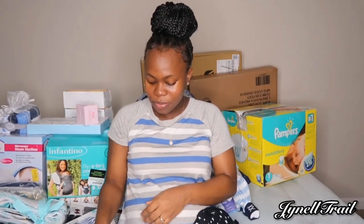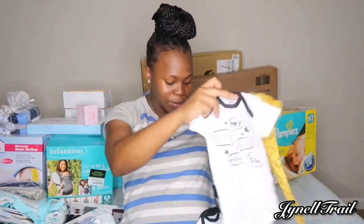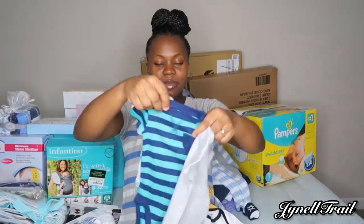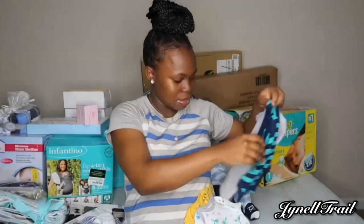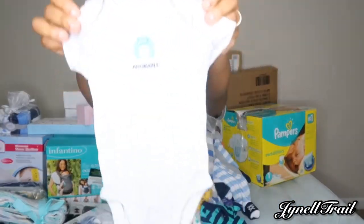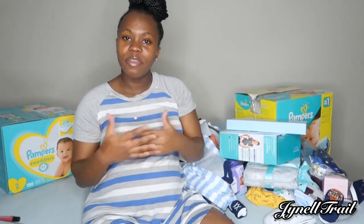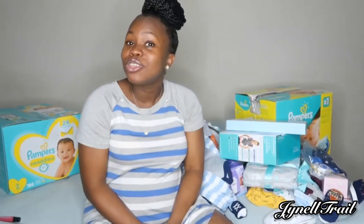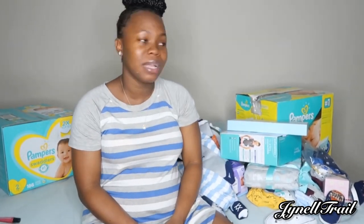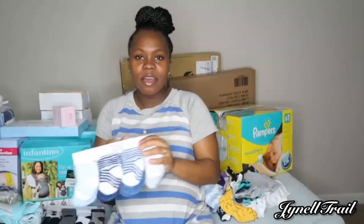I'm gonna try to make this video short but as you guys can see I have a lot of stuff. If you want to reach the end of this video, just give this video a big thumbs up, drop a comment, and turn your post notification bell on. Now we have more socks.